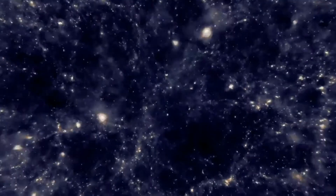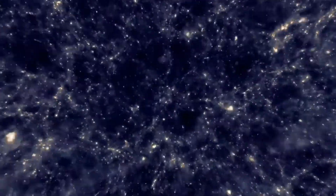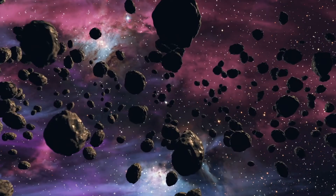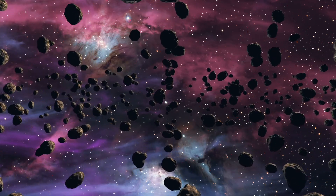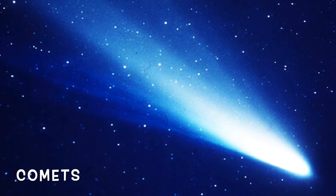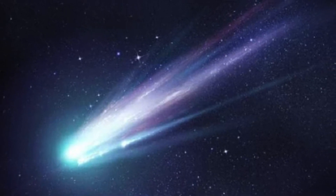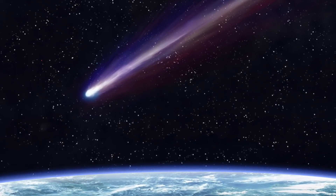Let's scale down to something a bit smaller. Asteroids are small rocky objects that orbit the sun. Comets are similar to asteroids in that they are small objects that orbit the sun, but they're composed of frozen gases, rock, and dust. Jets of gas and dust form long tails on the comets, to where they can be seen even from Earth.